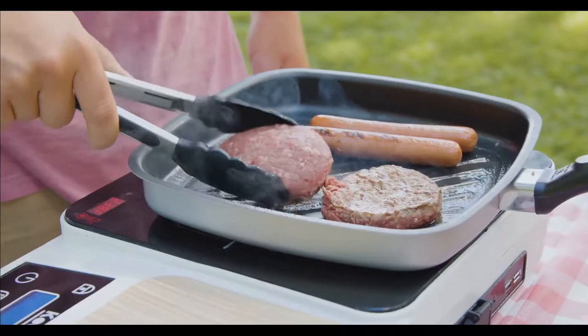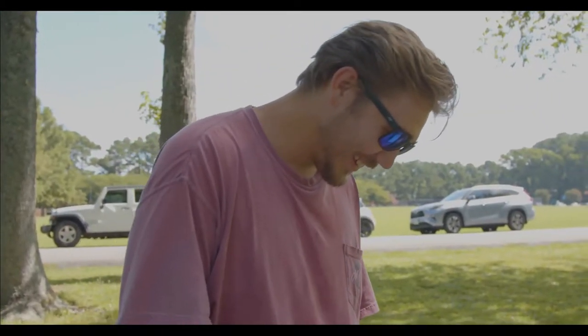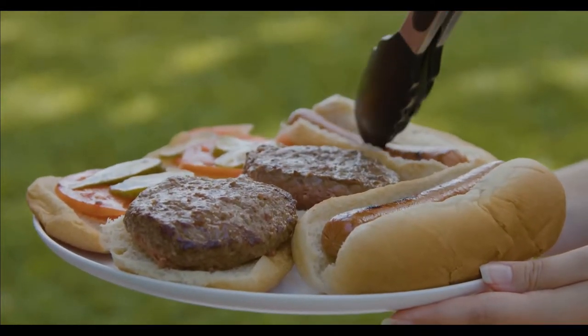Introducing the world's first cordless induction cooker to become commercially available — a revolutionary battery-operated portable cooking solution. We bring you Cookr.